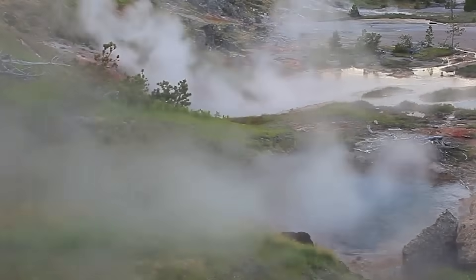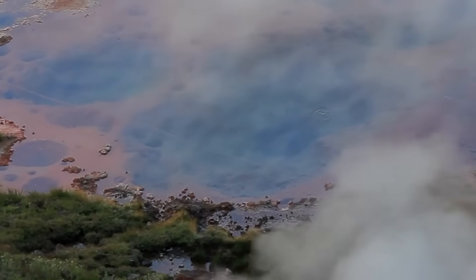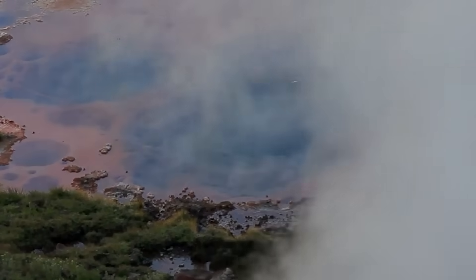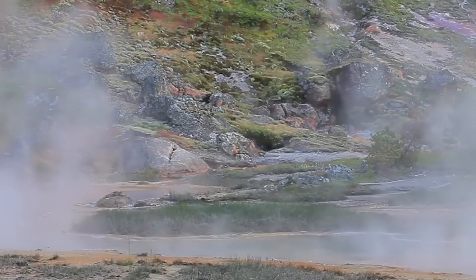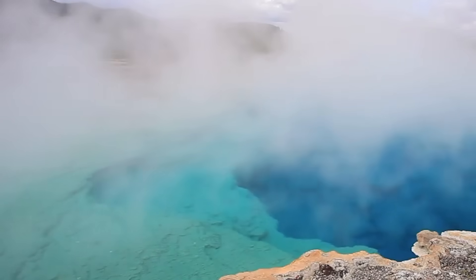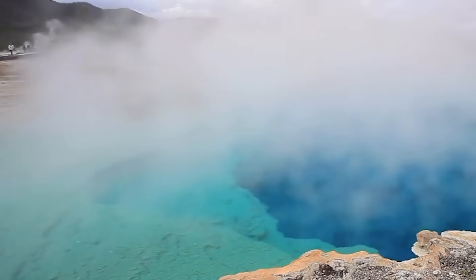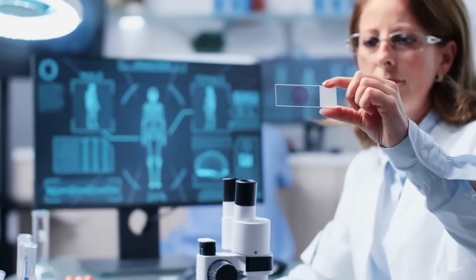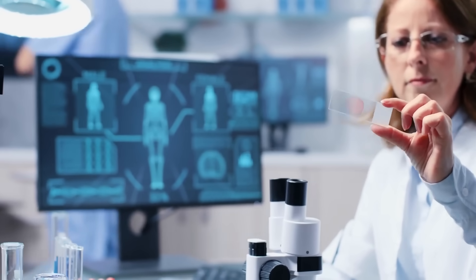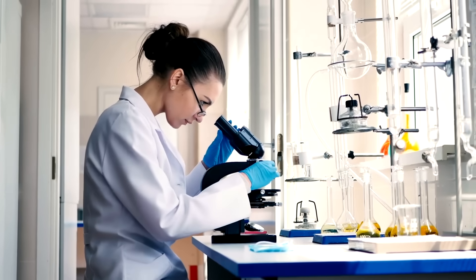Ultimately, the story of Yellowstone is far from over. As more data rolls in and models improve, we'll get closer to understanding this geologic giant's full potential. The message from researchers is clear: the caldera is evolving, but not erupting. And with continued observation, we'll be ready whenever the Earth decides it's time. Do you think scientists are doing enough to monitor Yellowstone's changing volcanic activity, or do these new discoveries suggest we should be taking the threat more seriously?